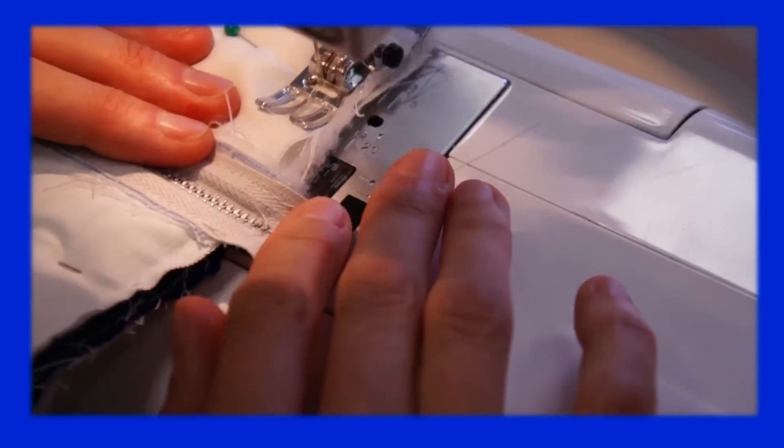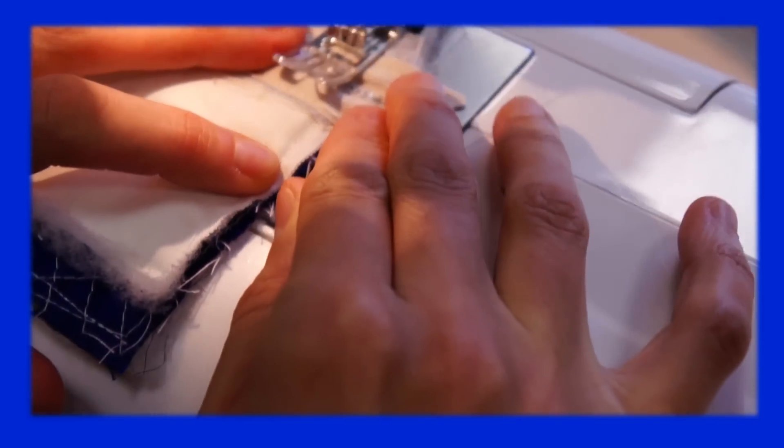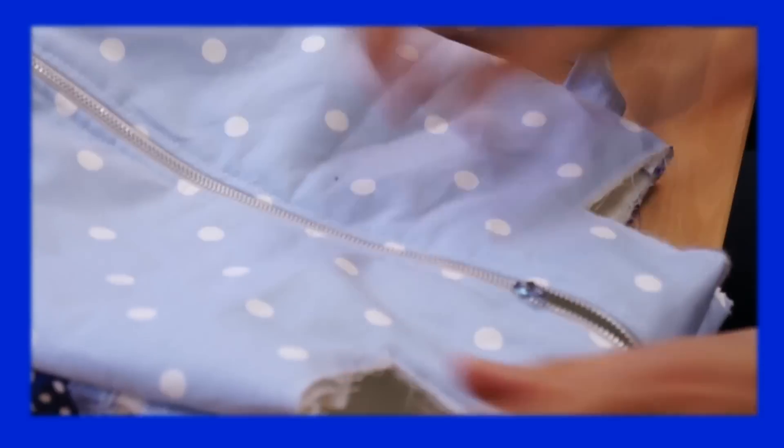You top triple stitch. Got very careful over the teeth, over the zip, so the needle don't break because we have no replacement. It basically means quite often.